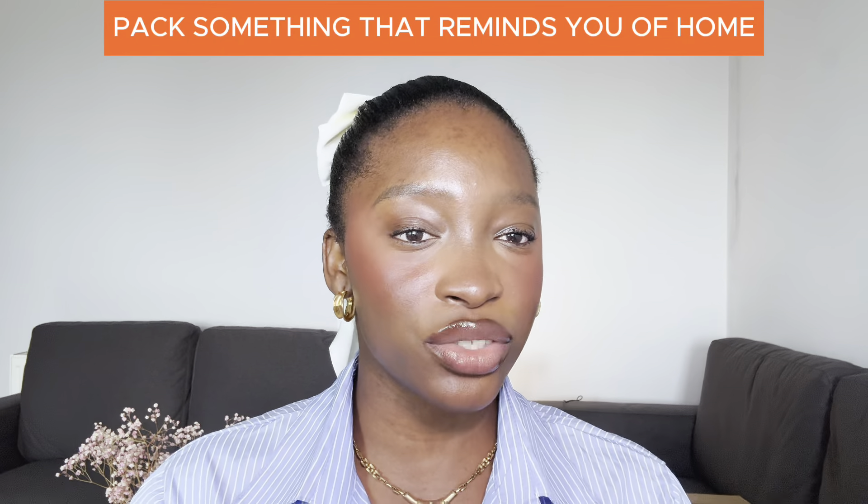Another thing that's very important is bringing something that reminds you of home. I brought my teddy. You can bring something that reminds you of home like photos, cherished items, a teddy, novels, your country's flag — literally anything that would make you feel comfortable and help you settle in faster.